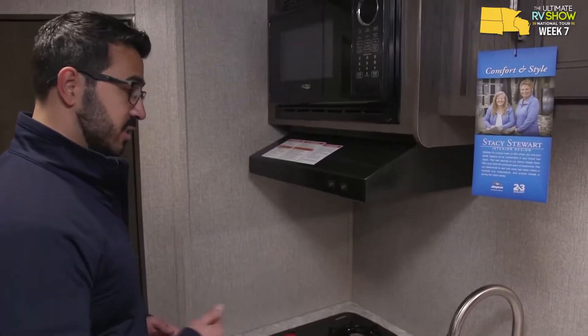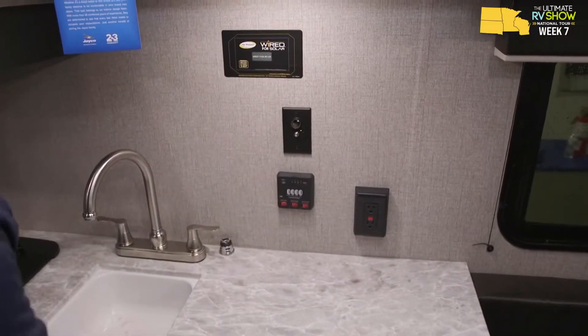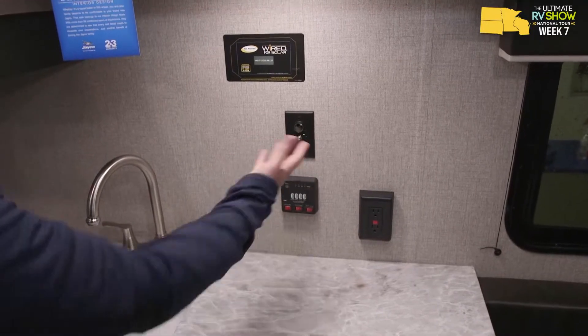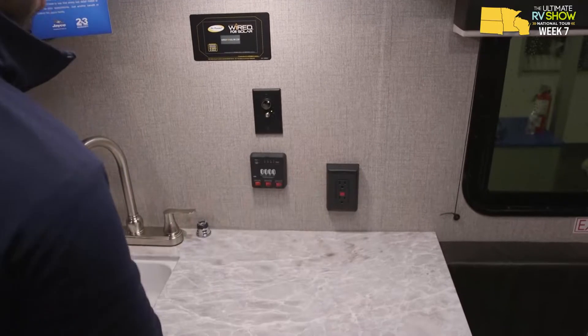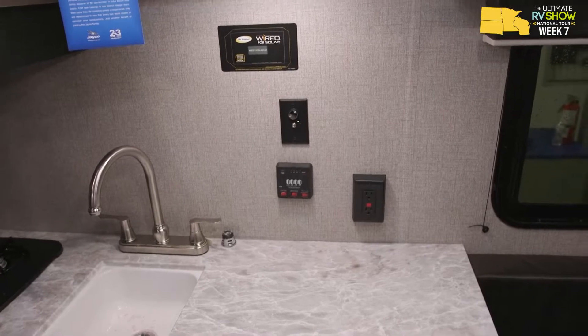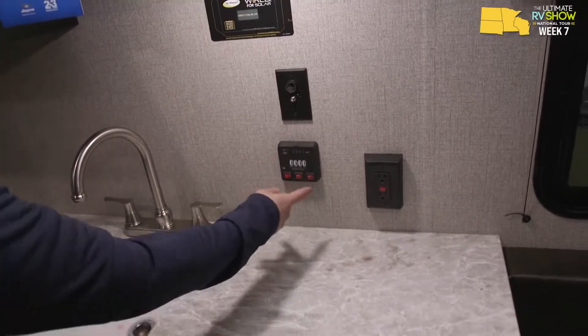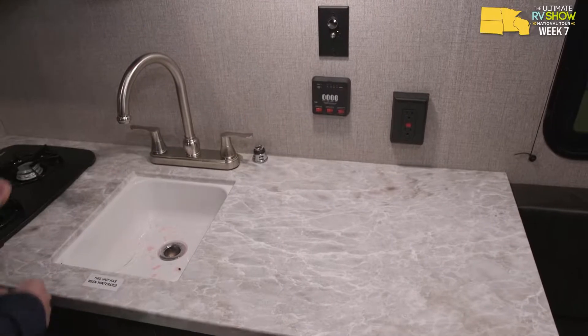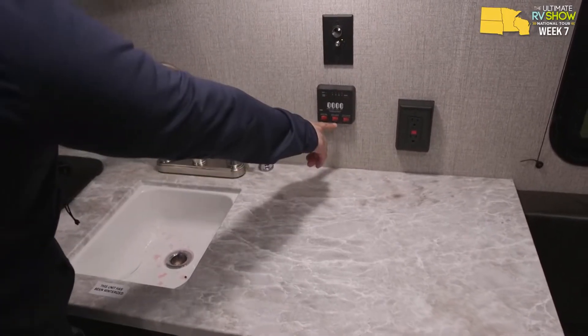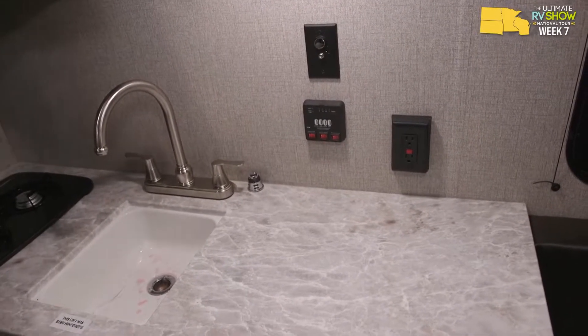There's a spot for a TV — 12-volt, which is cool because you can run it off your battery without shore power. You'll also see the tank monitoring panel, your water heater, and importantly this water heater runs off both propane and electric — you can turn both on at the same time for faster recovery. That's not something you often get in a smaller RV. It's also prepped for solar, already pre-wired, so you have the ability to go off the beaten path.